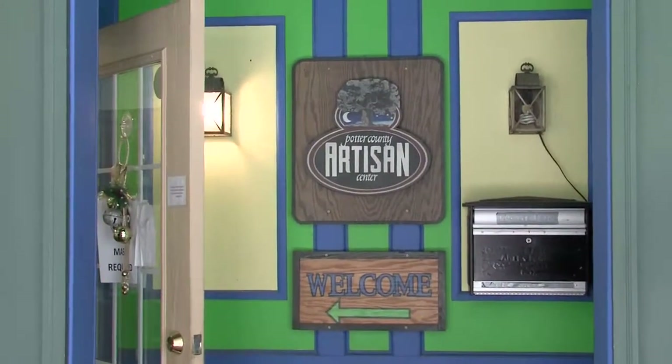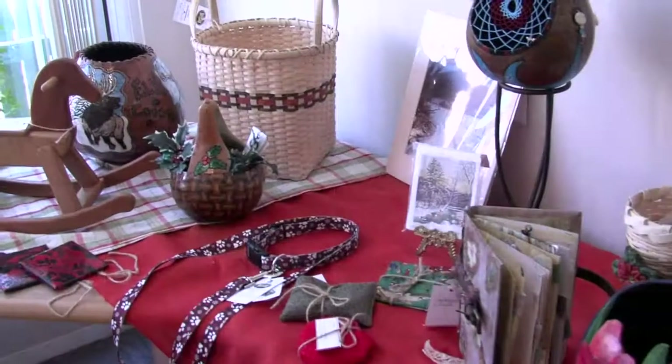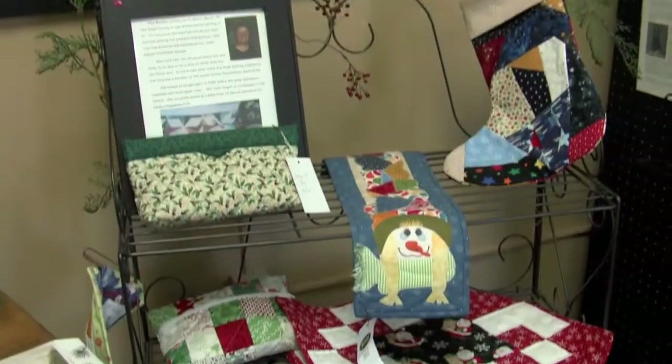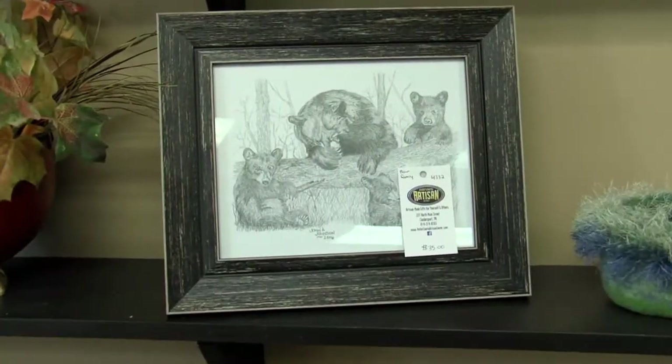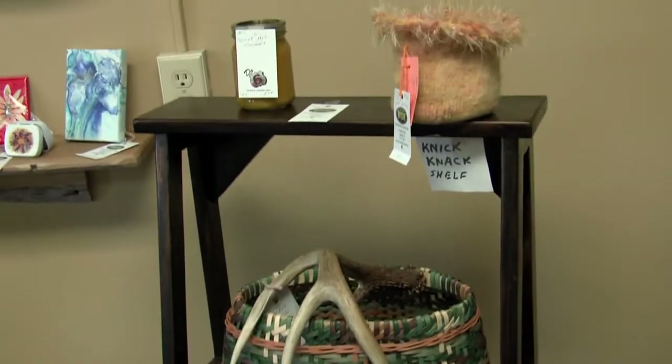Welcome to Explore the Possibilities. I'm Lori Shearer and Carol Jackson. We're co-directors of the Potter County Artisan Cooperative and we're here today to tell you a little bit about what we have to offer. The Potter County Artisans Co-op was originally the idea of the Visitors Association in 2014. At that time, we decided that we needed to have a place where the local artists could show what they do.